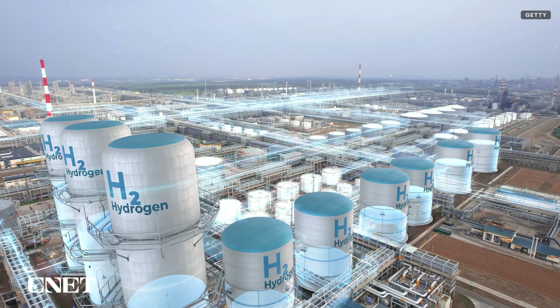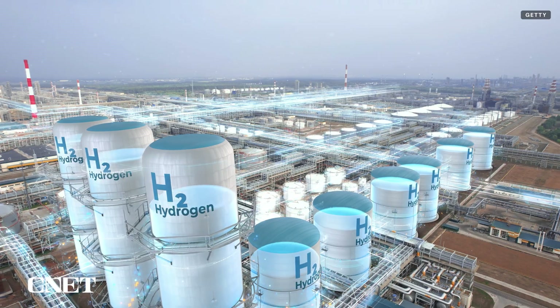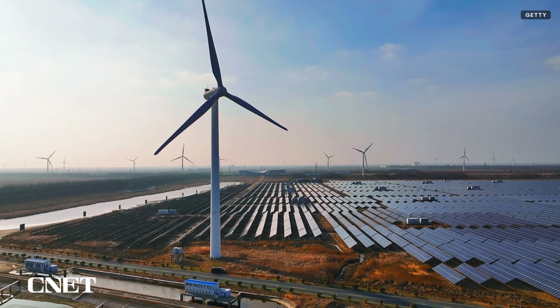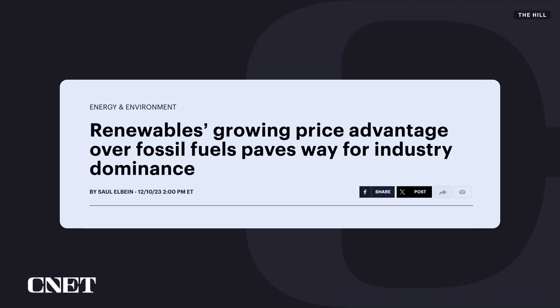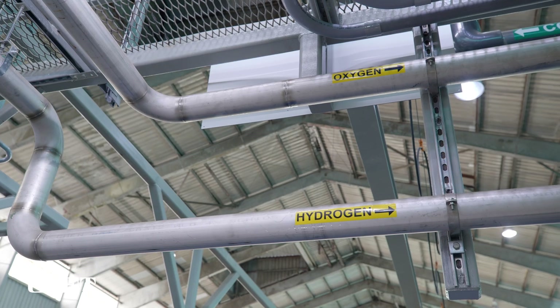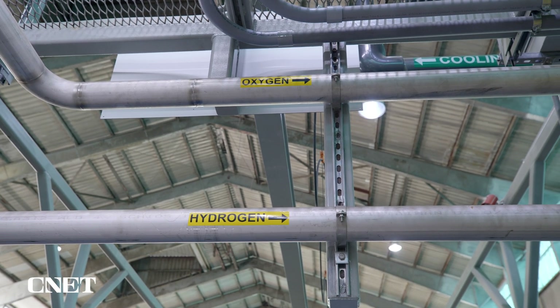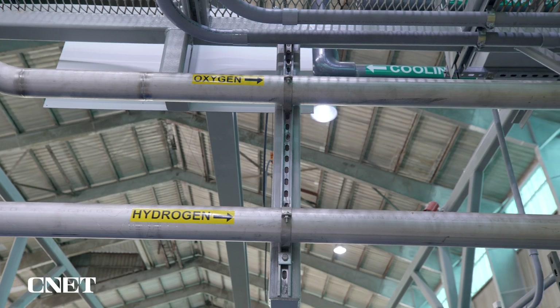Two of the biggest hurdles preventing green hydrogen from becoming more widespread are the cost of renewable energy needed to split the water molecules and the cost of the equipment to make it happen. With renewables like wind and solar having reportedly achieved competitive pricing with fossil fuels in some areas — a feat known in the industry as grid parity — Vertigy put its focus on lowering the cost of the electrolysis equipment itself, both to purchase and to operate.